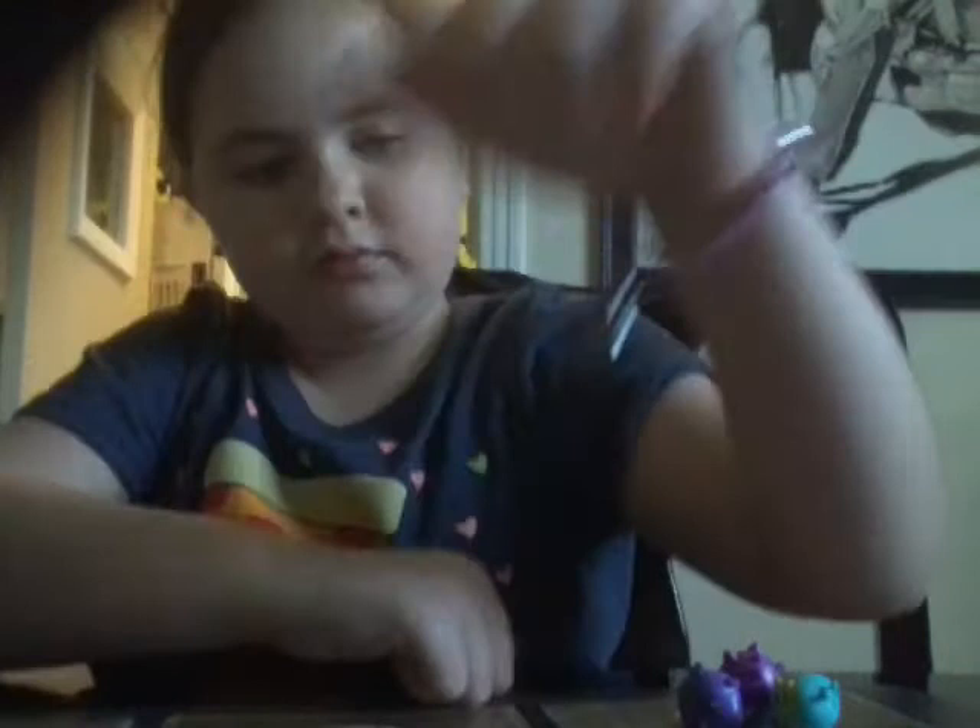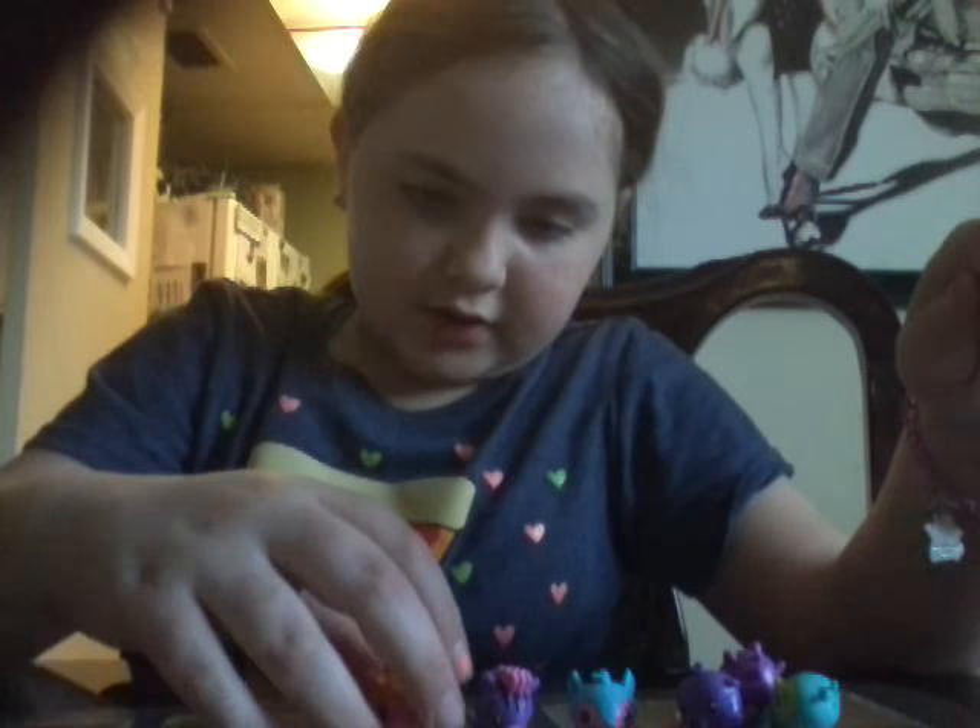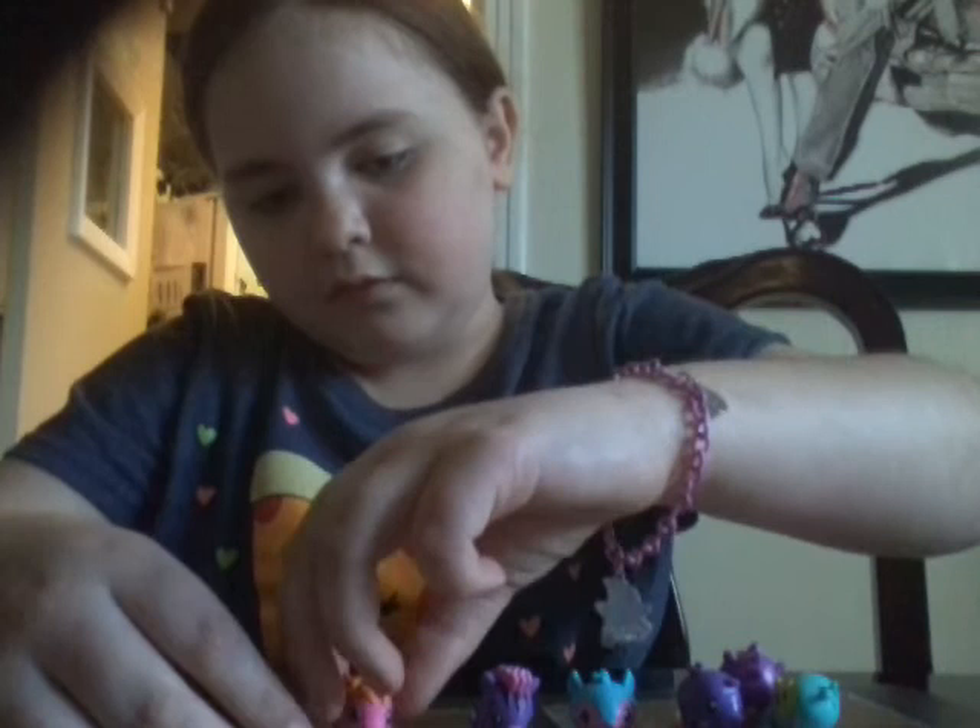So yeah, that's all of my little Hatchimals. Comment down below which one is your favorite Hatchimal collectible that I have. And if you have your own, let me know which one is your favorite. I'll ask you guys next time. Bye!